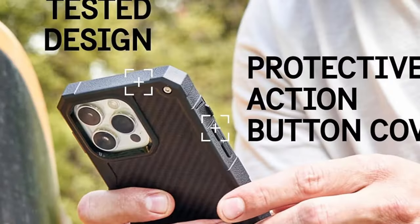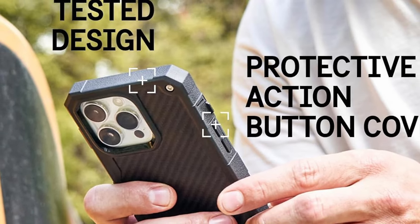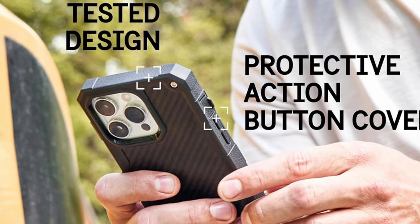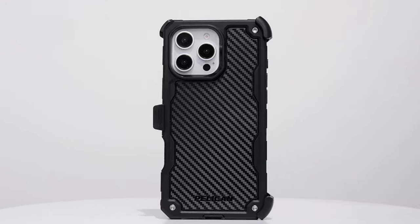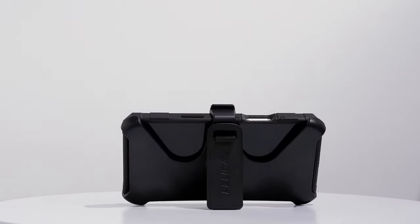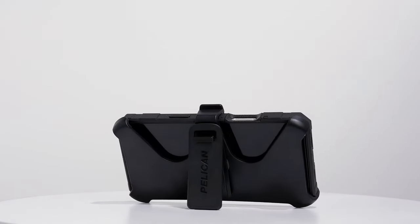For added convenience, it includes a holster with a belt clip and a kickstand, making hands-free use a breeze. The anti-scratch coating ensures your case stays looking new, while raised edges protect your camera and screen. Made from sustainable recycled materials, the case promotes eco-friendliness without compromising durability or style.